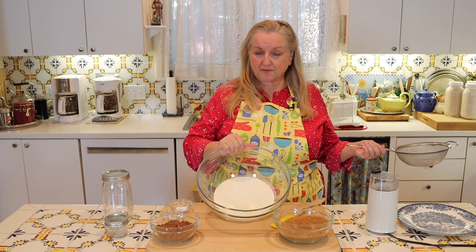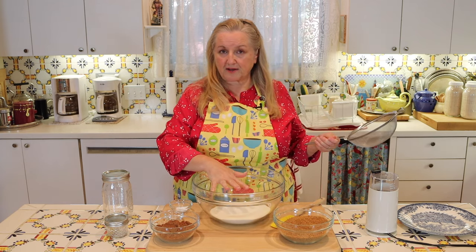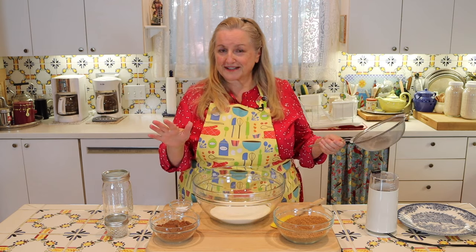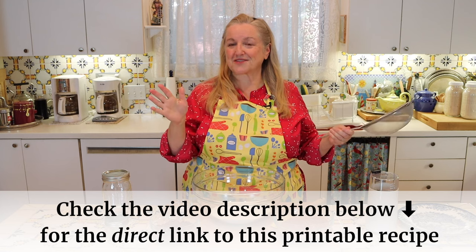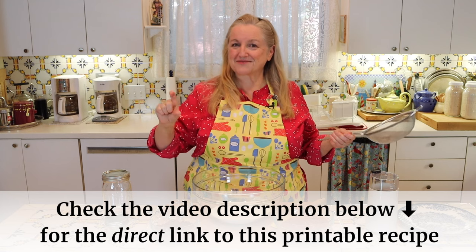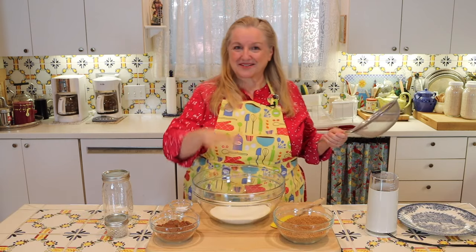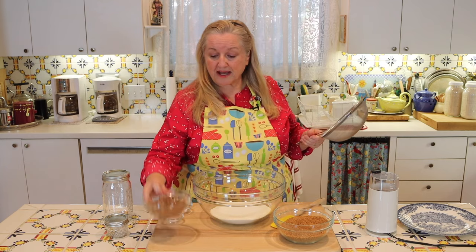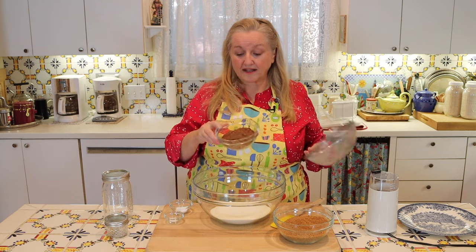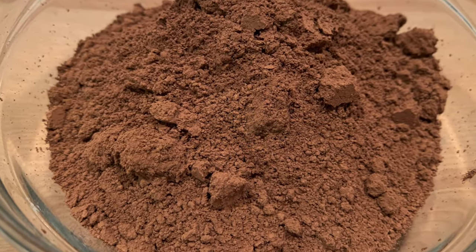What you're going to want to do is get yourself a nice bowl and get your powdered milk right in there. You're going to need two cups of powdered milk, but don't worry about writing this down — I'll put a link in the description underneath this video. Open up the description and you'll see the word recipe with a link that'll take you to my website where you can read the recipe online or print it out. We've got the two cups of dried milk powder, and then you're going to want one cup of plain unsweetened cocoa powder.